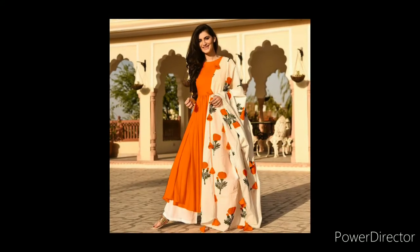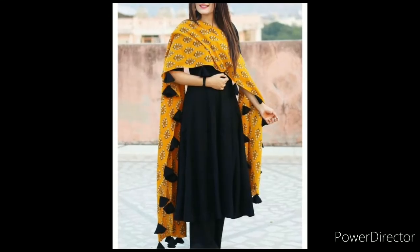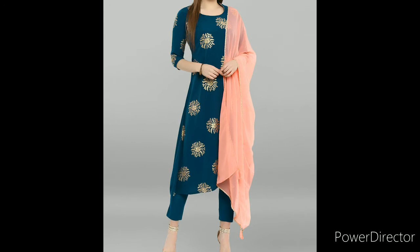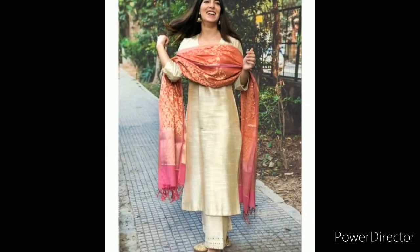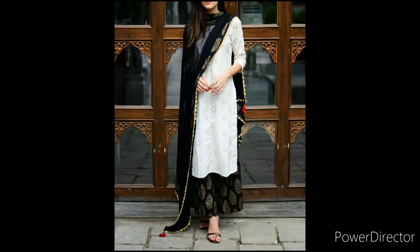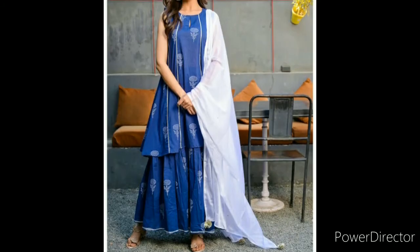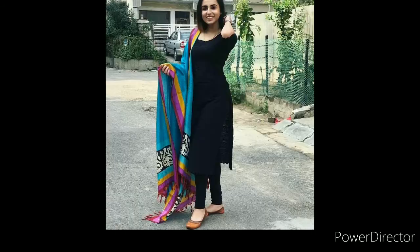You can carry the printed dress with plains. When you carry the printed dress, it is a very classy look. You can carry the contrast dress. It looks very nice with the leather dress. In the summer season, this skirt suit with the cotton dress looks very nice with the white dress.